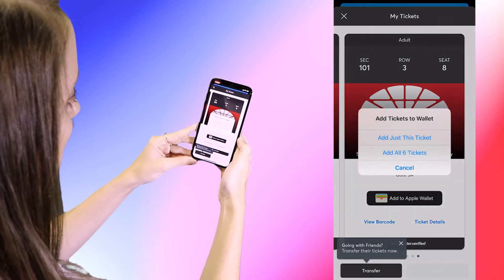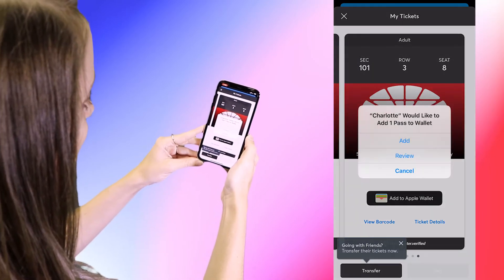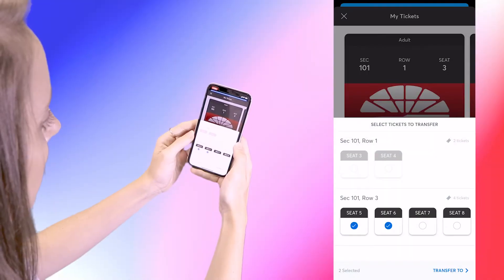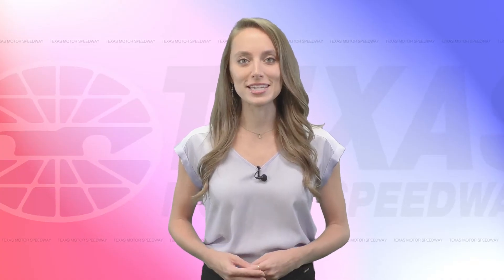At this point, you have three choices. First, download your tickets to your wallet, or you can continue to access them via the track mobile app. Second, transfer or share your tickets with friends, family, or colleagues. Or third, sell your tickets on the Ticketmaster Exchange.